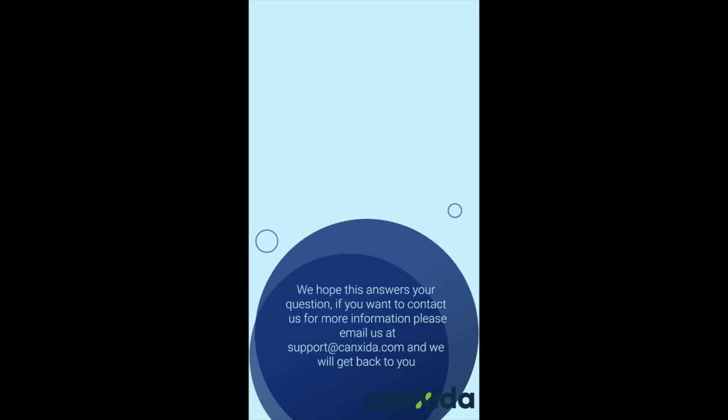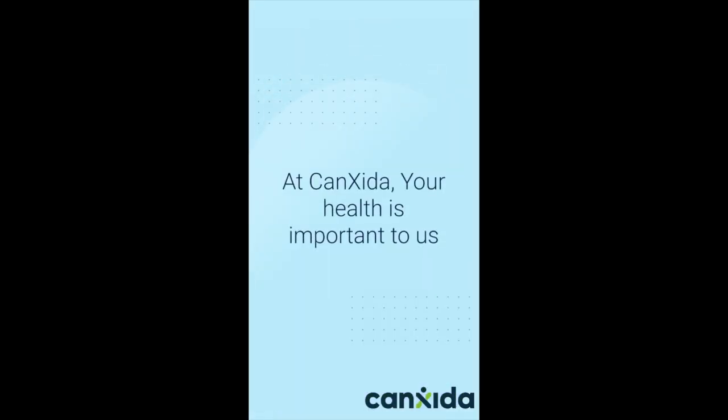We hope this answers your question. If you want to contact us for more information, please email us at support.cansida.com and we will get back to you. At CanSida, your health is important to us.